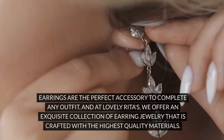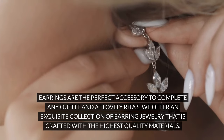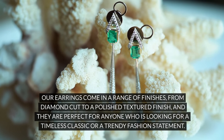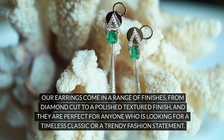Earrings are the perfect accessory to complete any outfit, and at Lovely Rita's, we offer an exquisite collection of earring jewelry that is crafted with the highest quality materials. Our earrings come in a range of finishes, from diamond cut to a polished textured finish, and they are perfect for anyone who is looking for a timeless classic or a trendy fashion statement.